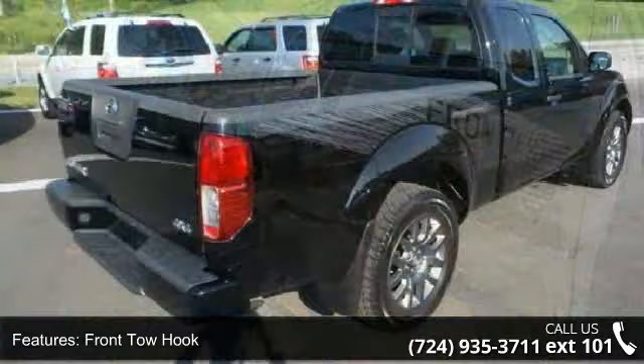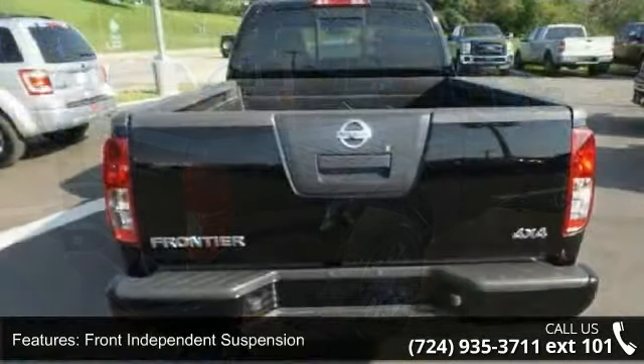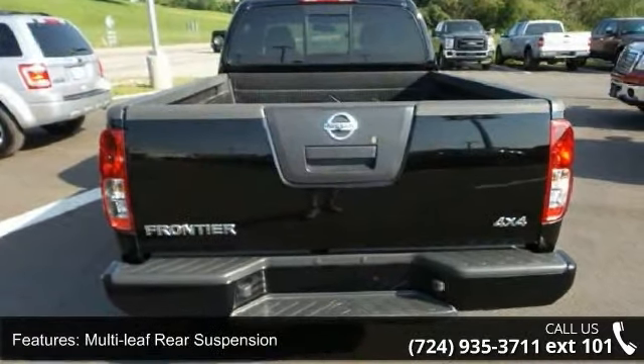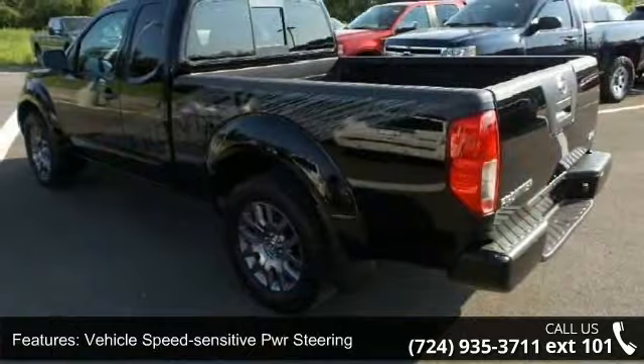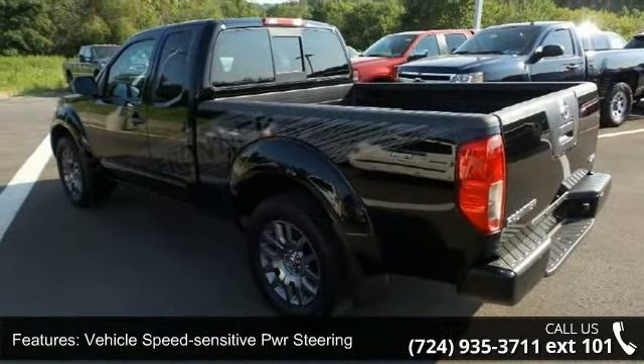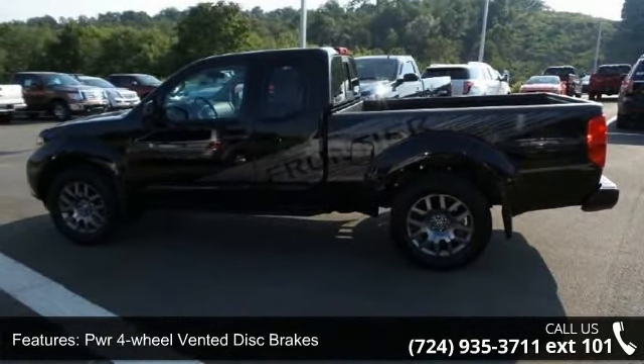This vehicle's top features include Nissan engine cover, front tow hook, front independent suspension, multi-leaf rear suspension, vehicle speed sensitive power steering, power 4-wheel vented disc brakes, chrome front grille, tinted heat-reducing solar glass, manual sliding rear window, and privacy glass.